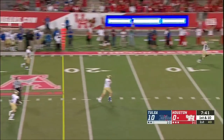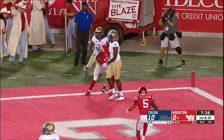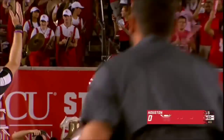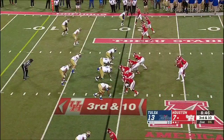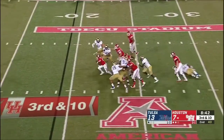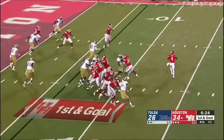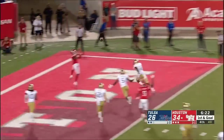King looking downfield toward the end zone — that one is a jump ball and a catch for a touchdown. What a play by Keith Corbin. The right look — King — pressure comes, he gets away. De'Ara King out into the open, touchdown. They have just undermined everything for the Golden Hurricane.